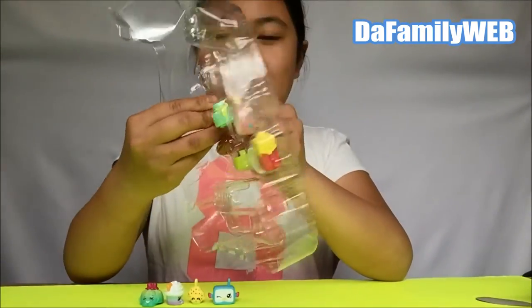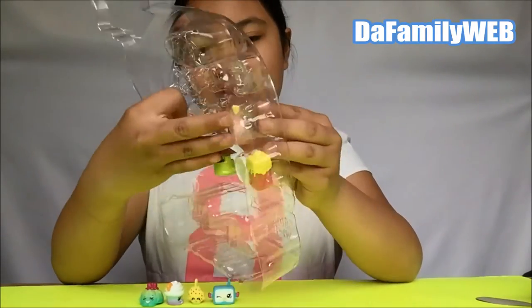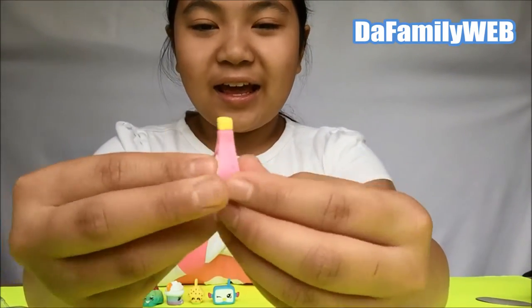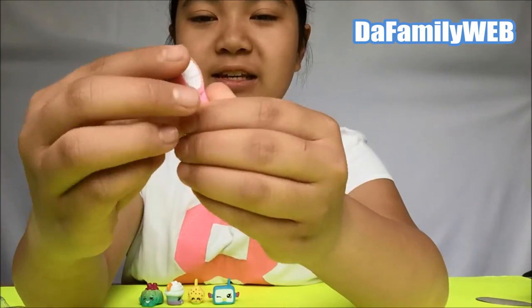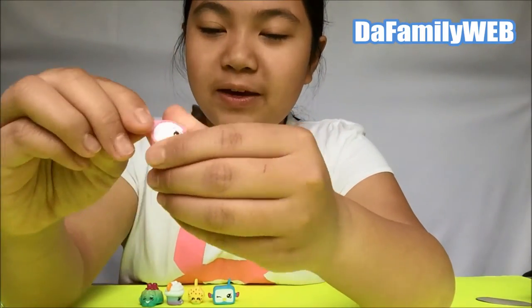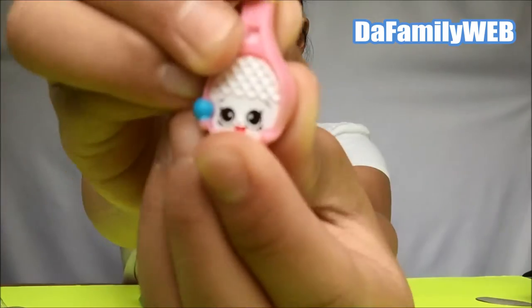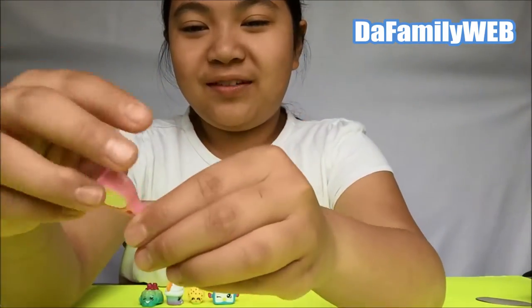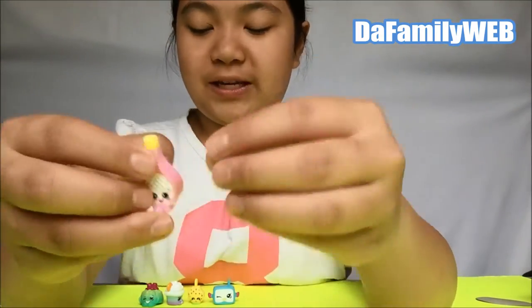Oh, it looks like a chicken pox! Next we have this one - it's very cute because it's a tennis racket. I used to play tennis! It is pink, white, and blue, and the blue is a tennis ball. This is the bottom of the tennis racket. Isn't this cute? This one is in the sports section.